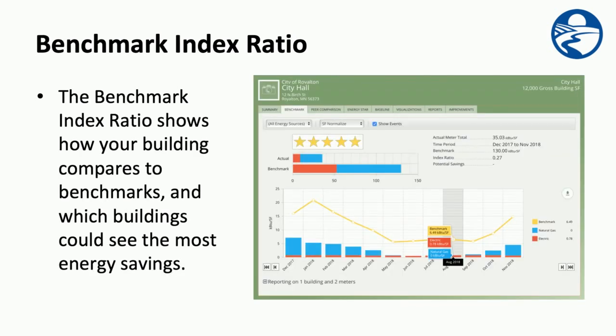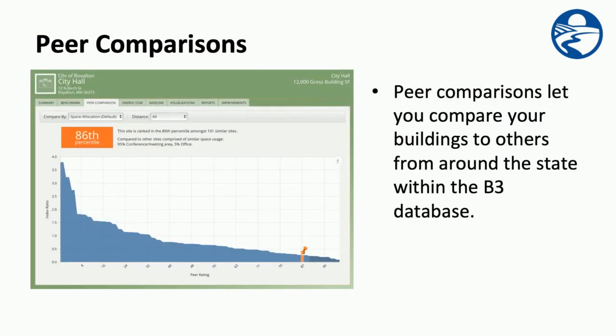The benchmark index ratio shows how your building compares to benchmarks, and which buildings could see the most energy savings. With peer comparisons, it lets you compare your buildings to others from around the state within the B3 database, using similar buildings with similar space and use characteristics.